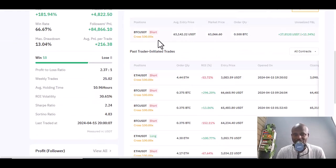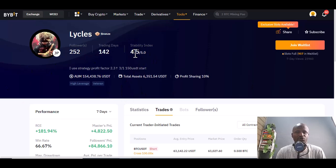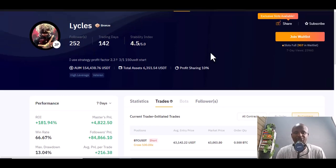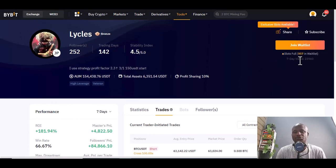Lycals has a win rate of 18, losses 8. You can literally see what he has invested in across all his trades. Yesterday he lost a trade on ETH/USD — I also lost that trade, it was painful. Trading days: 142, stability index: 4.5, followers: 252 people, and he has $154,000 assets under management. His trade is full, so join the waitlist and if a position opens they'll push you in.